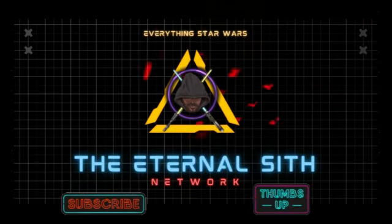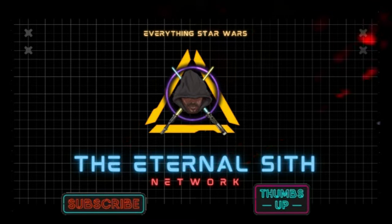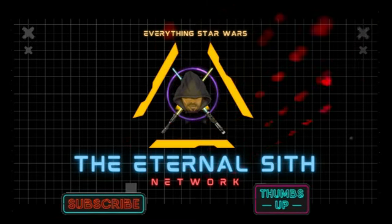Welcome back to another episode here on the Eternal Sith Network where you get all your Star Wars news. Today we have some major news on Jedi Fallen Order 2, which is Jedi Survivor.